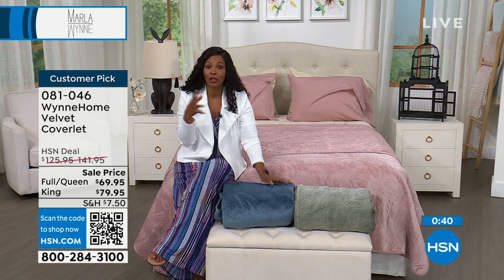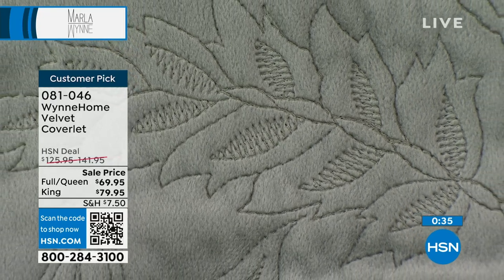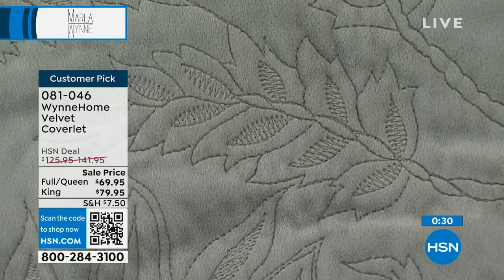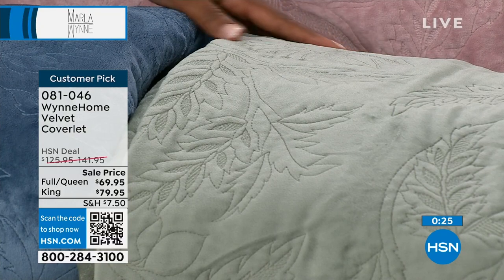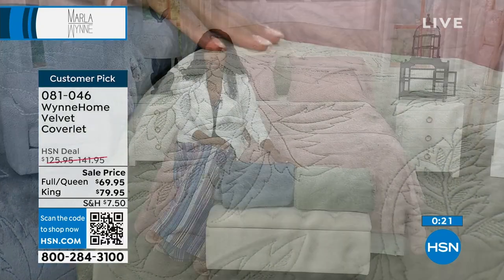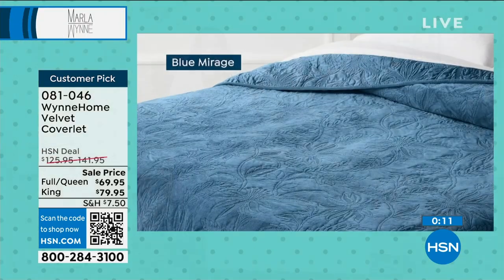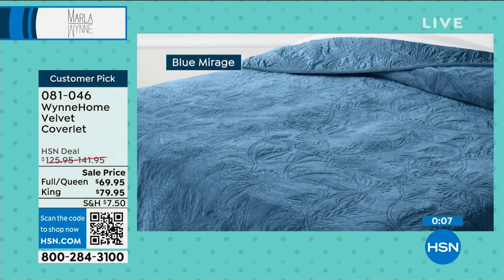You heard Marla say she's persnickety — and when it comes to her clothes and the fabrics she creates, it is the same thing with the home line. When you feel this, there is a richness that you just don't feel all the time. There is a lot of bedding out there, but if you say it's not just about a pretty color — it's got to look good to my eye, feel good to my skin, and just flow — that's what this is.